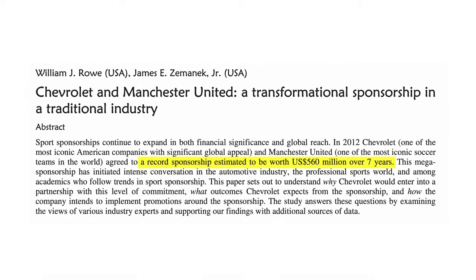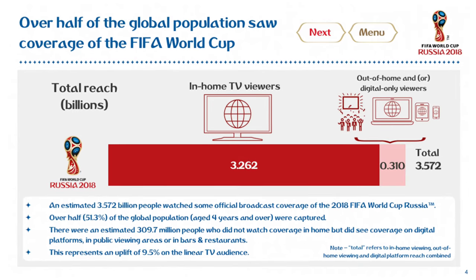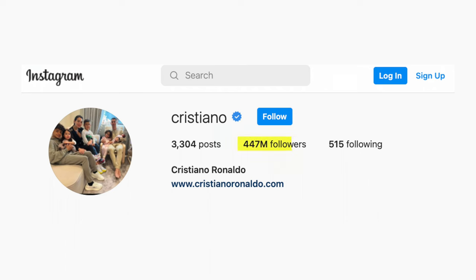These sponsorships are ridiculously money-making. Manchester United received 560 million dollars for a seven-year deal from Chevrolet — that's 80 million dollars every single year just to have a logo on top of a shirt. The more interesting part is why invest so much money in a sport that's not even your primary focus in your home country? It all boils down to exposure. Football is the most watched sport in the world, and if you have a logo on Ronaldo — one of the most followed people in the world — the eyeball exposure is unparalleled.